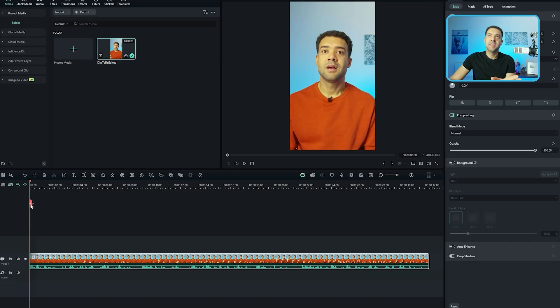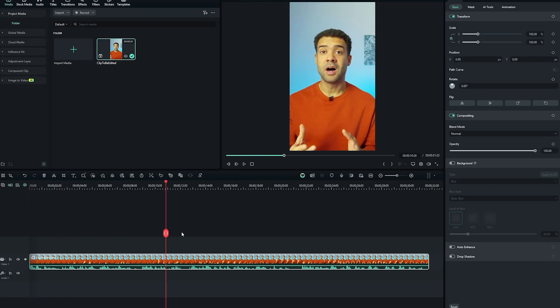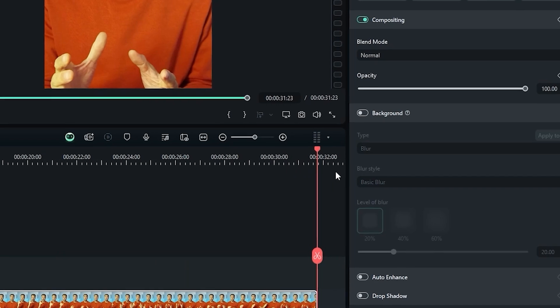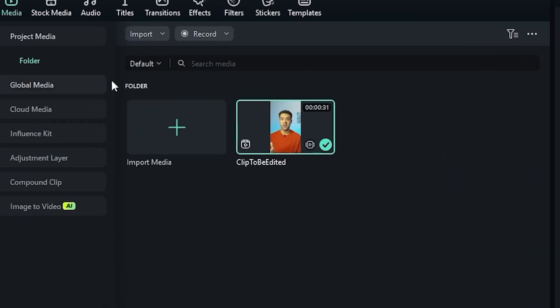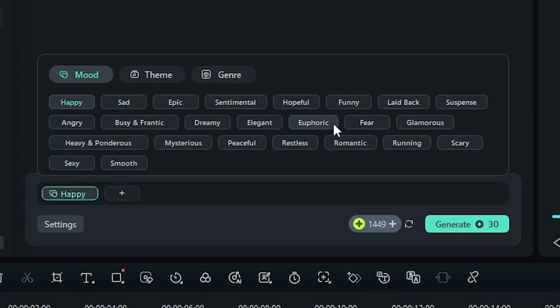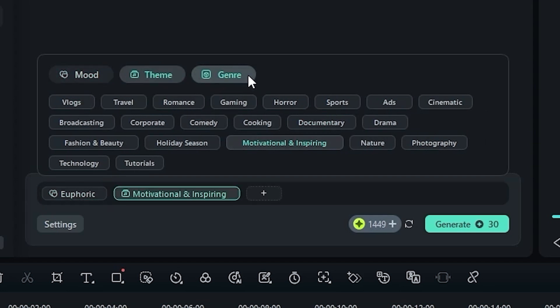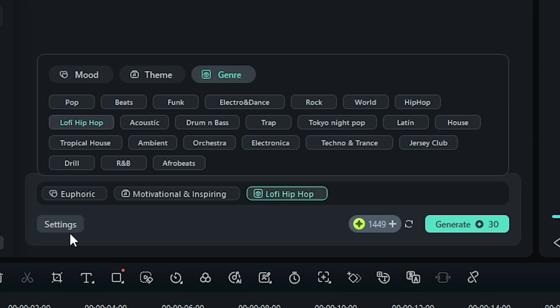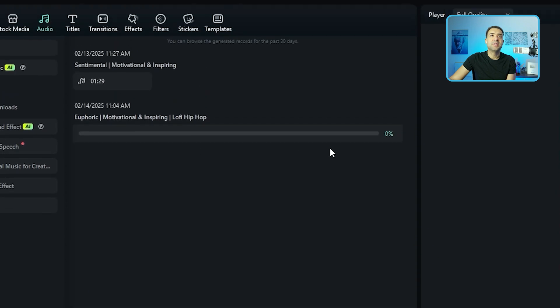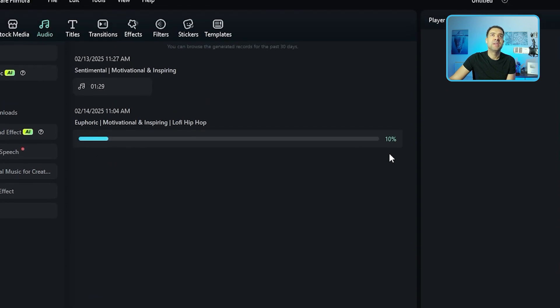So I'm now inside Filmora 14 editing this video. If I drag the playhead over to the end of the timeline, the video is around 32 seconds in length, so I need 32 seconds of background music created. To create that, I just head over to audio, press AI music, and I can now choose the mood of the music I want created. I'm going to select euphoric, then choose a theme — motivational and inspiring — then head to genre and choose lo-fi hip-hop. In the settings I can tell Filmora I want my track to be 32 seconds long, one track generated, and then I simply click generate. The AI is now in the process of generating that completely original copyright-free background music to go underneath my video.